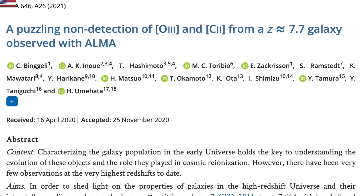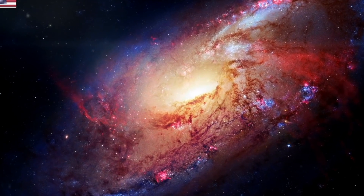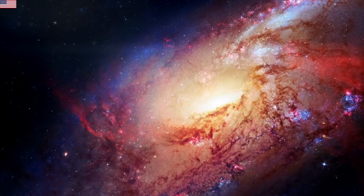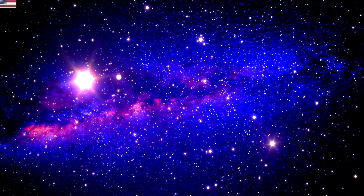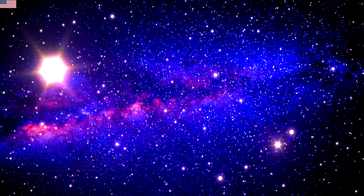Speaking of finding nothing, if not finding oxygen or dust in a galaxy isn't a big clue you need better technology, I don't know what is. Rather than take the extreme distance of this galaxy as a sign they need an upgrade, they decide it must be a peculiar type of galaxy and actually believe the galaxy is missing much of the metals and other components that it really must have, provided it is in this universe.